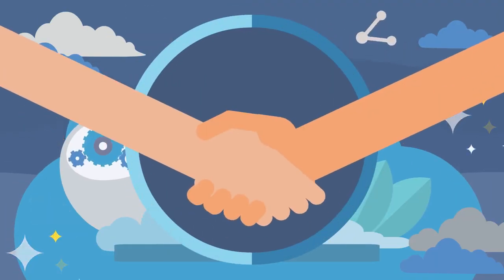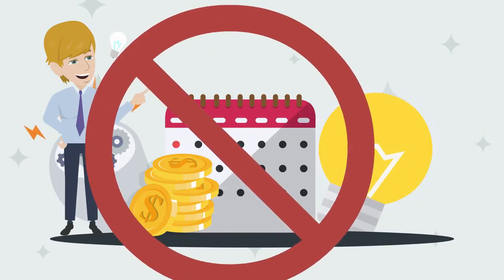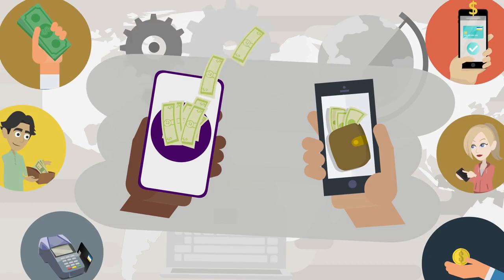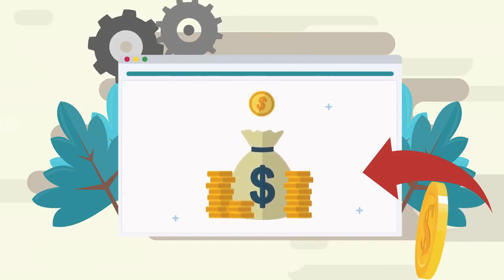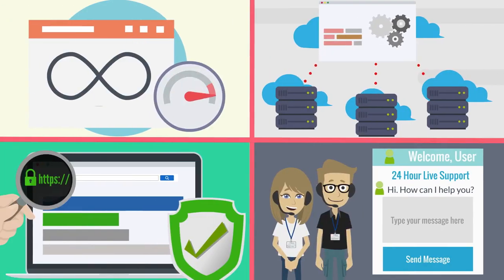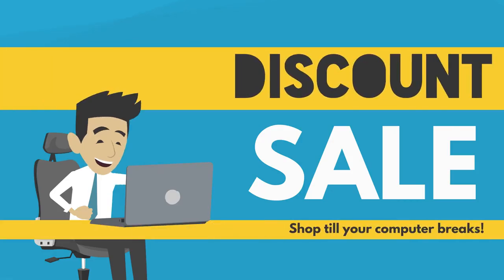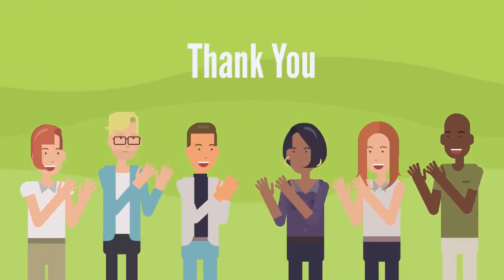We're offering this crazy technology for only pennies on the dollar, but only during the launch period. There is no recurring monthly fee or any hidden charges involved, so you get everything for a low one-time payment. Please don't close this page and come back later because the price is going up fast. You're also covered by our 30-day money-back guarantee, so there's literally no risk involved. So what are you waiting for? Be a part of this new era of website hosting. Click the button below now to lock in your discount and claim your bonuses before the price goes up. Good luck and we'll see you inside.